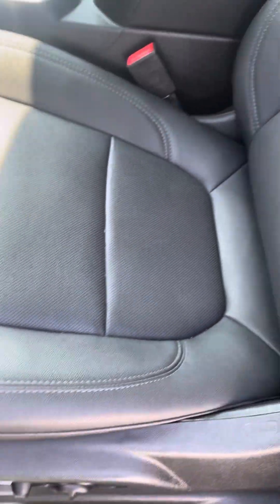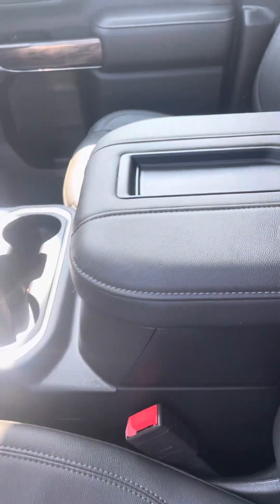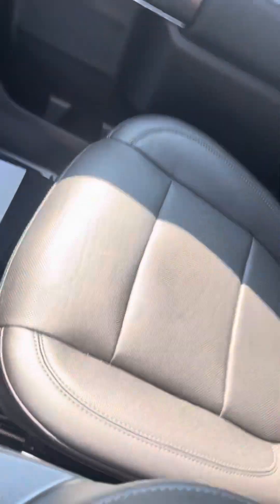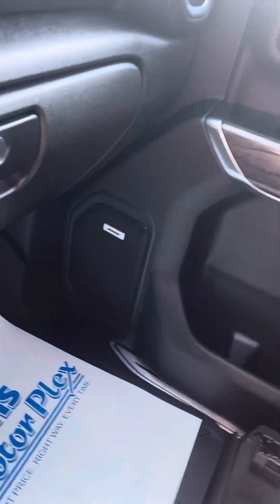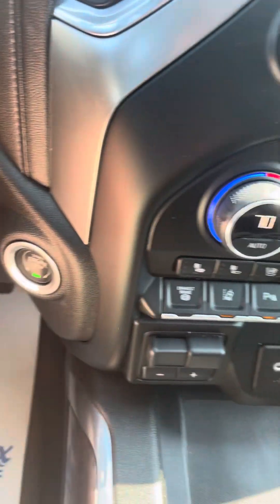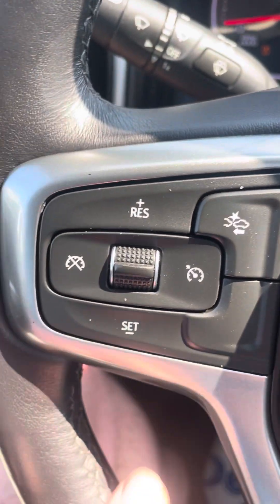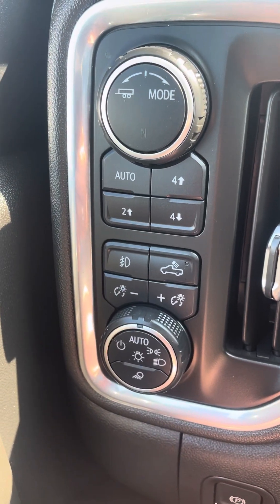Driver's seat so far looking good. No elbow marks on the center console. Steering wheel appears to be in good condition. Passenger front looking good. It's got the Bose Premium sound, push button start, Bluetooth, cruise control. Looks like you got collision avoidance — I believe that's what that is. Push button four-wheel drive, tow mode.